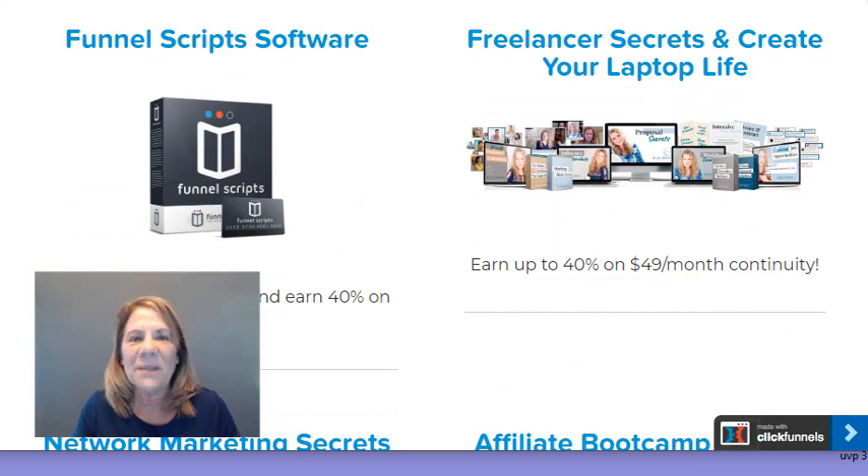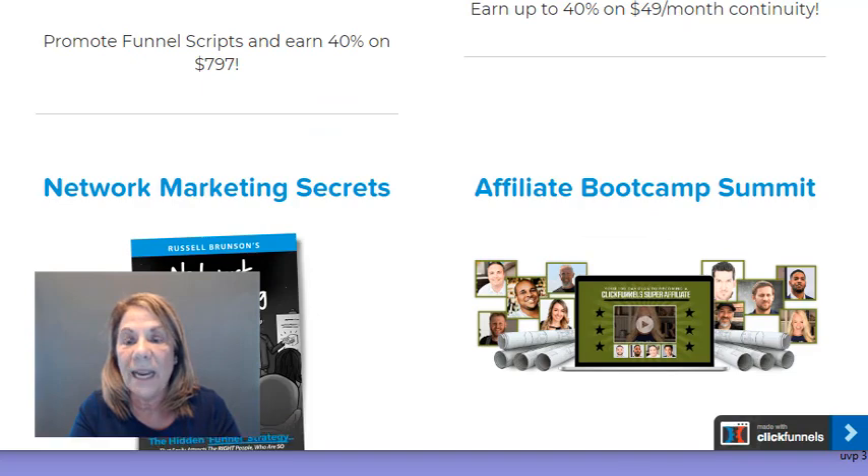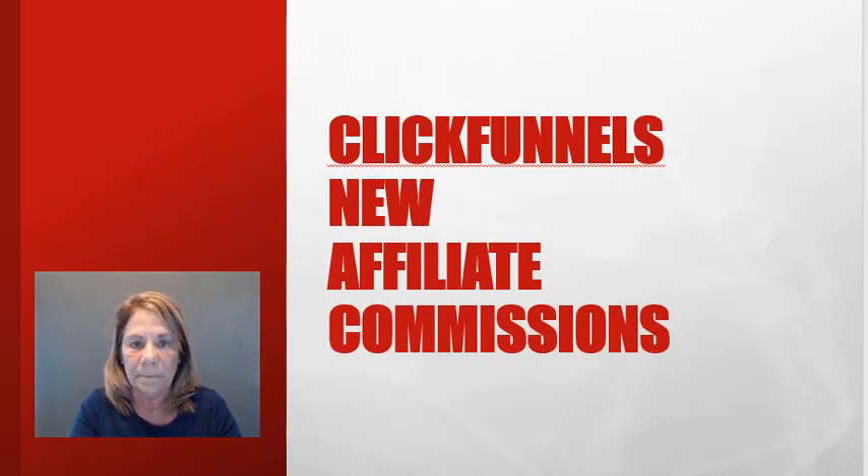The One Funnel Away Challenge is the easiest thing to promote because everybody wants to learn how to make funnels. Even if someone goes through the program and doesn't stay with ClickFunnels, the training is phenomenal and will help anyone in sales. I'll have a link below for it — it's only $100 for 30 days of training. Don't sign up if you don't have 30 days to devote to it, because it requires daily training and action steps. For me that structure worked out really well.